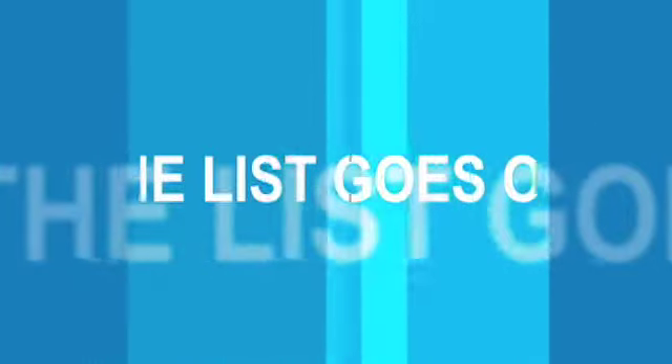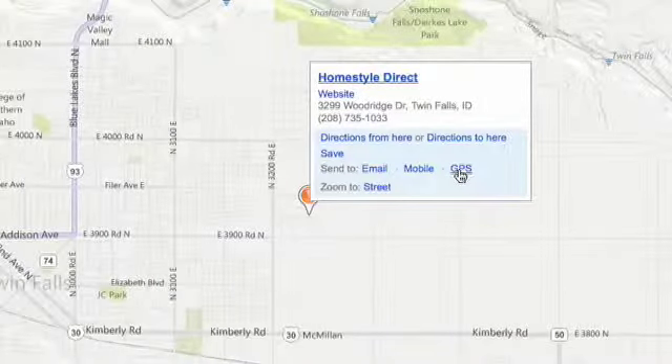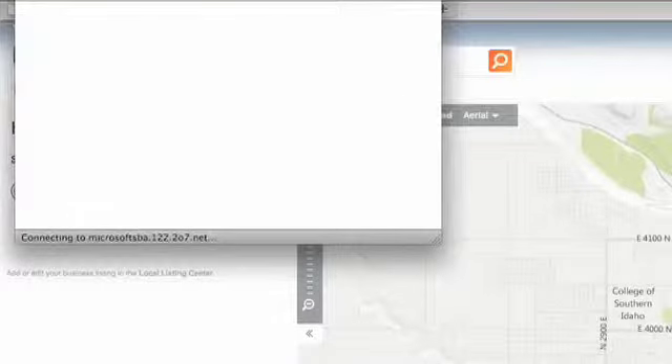You can now even push your business information to GPS systems so your customers can get turn-by-turn directions to your business.